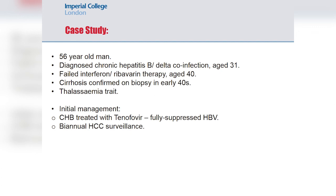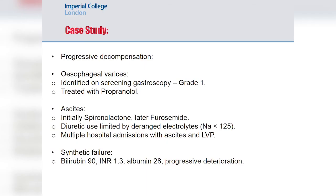He was followed up in clinic and treated for his chronic hepatitis B with tenofovir, achieving fully suppressed hepatitis B DNA, and underwent biannual hepatocellular carcinoma surveillance. Unfortunately he developed progressive decompensation, particularly complications of portal hypertension. Screening gastroscopy identified grade one oesophageal varices, for which he was started on a non-selective beta-blocker, propranolol, and he also developed ascites, treated initially with diuretics — first spironolactone, later furosemide — though this was limited by side effects, especially hyponatraemia.